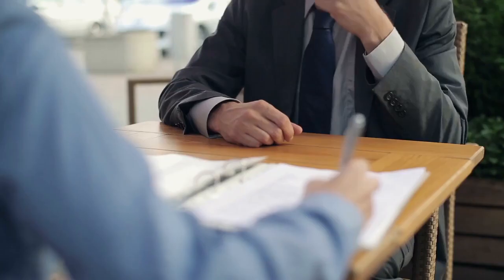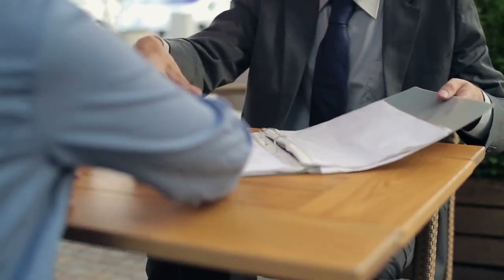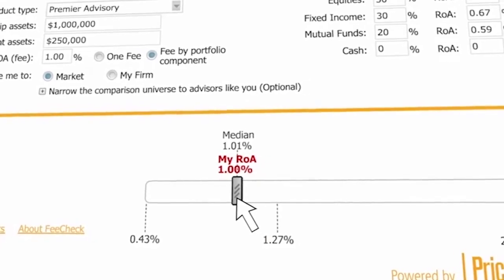Our third solution is called Fee Check. Right at the time that an advisor is opening an account or developing a proposal, they can tap into our data and understand exactly how other financial advisors would price a similar situation.